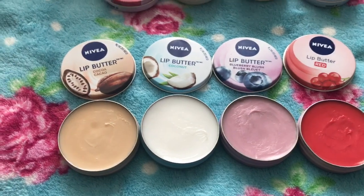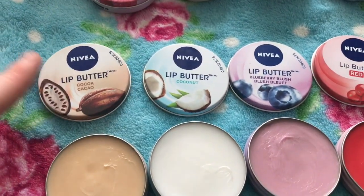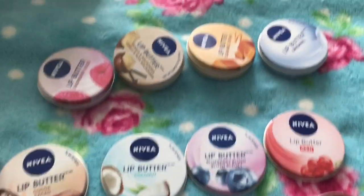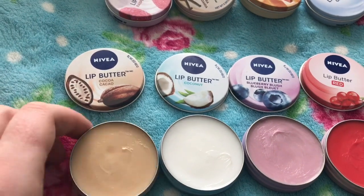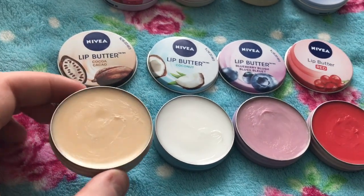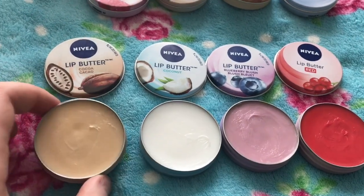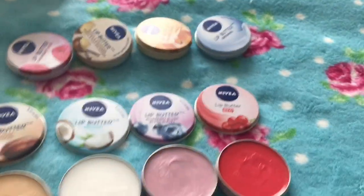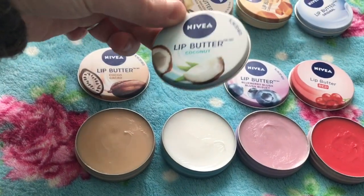These are the newer scents that are out now. First is cocoa — I think this came out about last year. It replaced the caramel cream one, which is really sad, but it's lovely; it's just like hot chocolate, very chocolatey. These are all very thick, great for nighttime, and this cocoa one is a good winter scent.